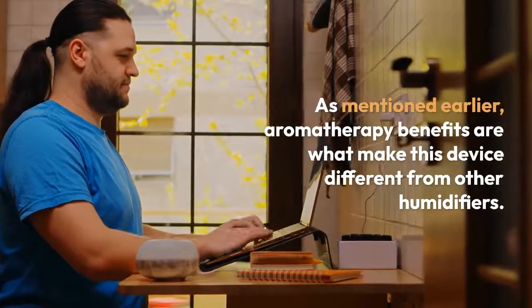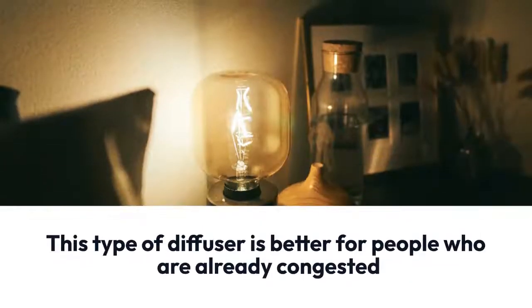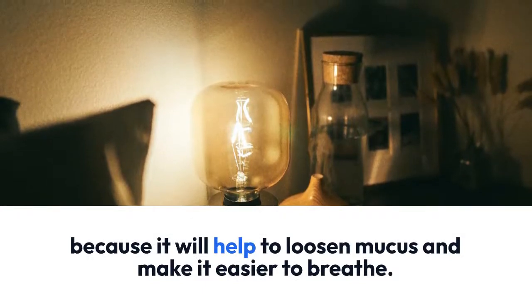As mentioned earlier, aromatherapy benefits are what make this device different from other humidifiers. This type of diffuser is better for people who are already congested, because it will help to loosen mucus.